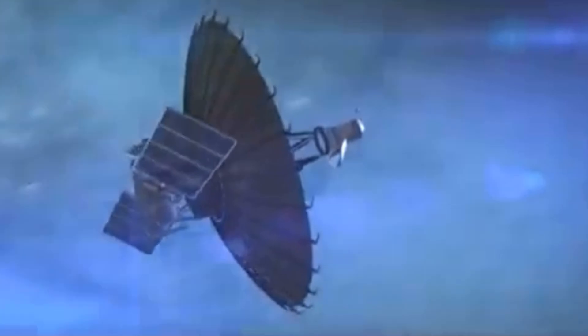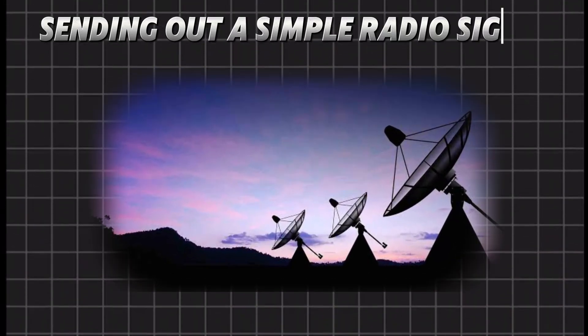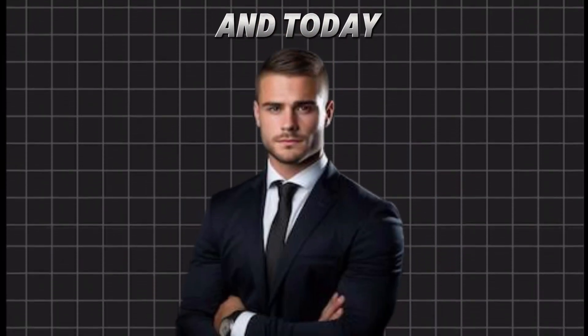In 1957, the Soviet Union shocked the world by launching Sputnik, the first ever artificial satellite. It was a metal sphere with four antennas, sending out a simple radio signal. That tiny beep-beep sound sparked a global space race, and today, satellites control almost everything.